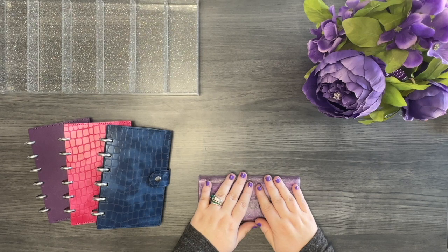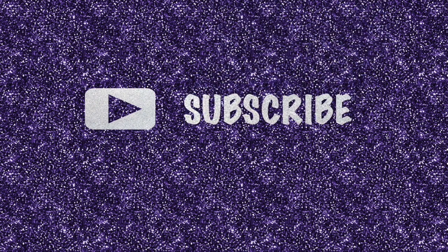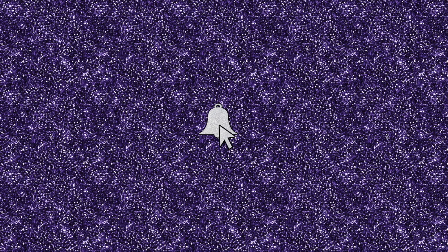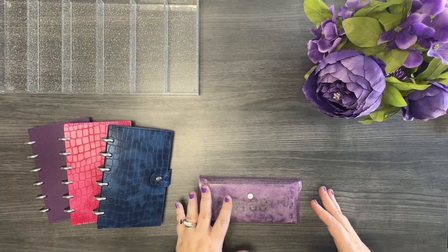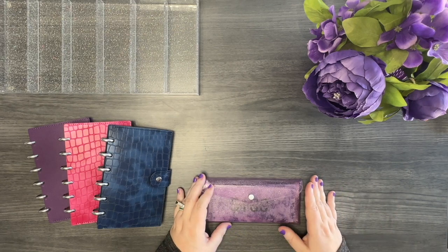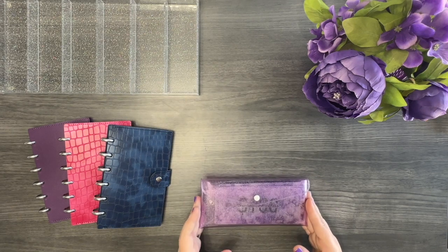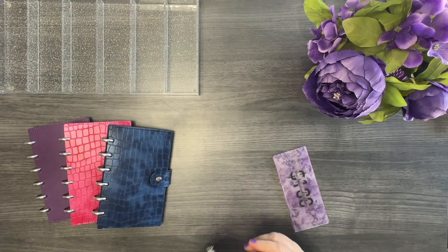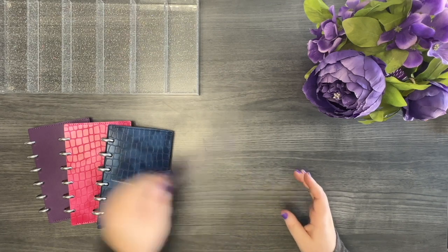In today's video, I'm going to be cash condensing my three personal wallets, and then I'm also going to be condensing the wallets I use in my Etsy stuffing videos. If you're not currently subscribed, I'd really appreciate it if you hit that subscribe button — it really helps my channel grow. I currently have eight placeholders for my wallets, so that's eight hundred dollars to condense: 100, 200, 300, 400, 500, 600, 700, 800.